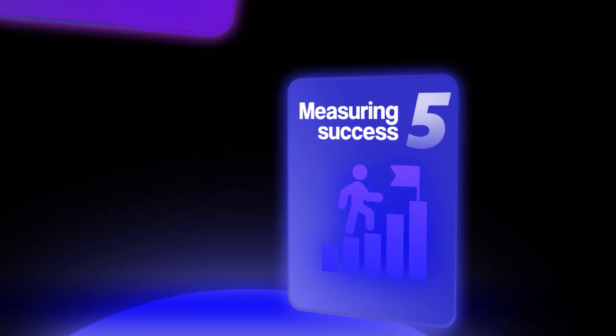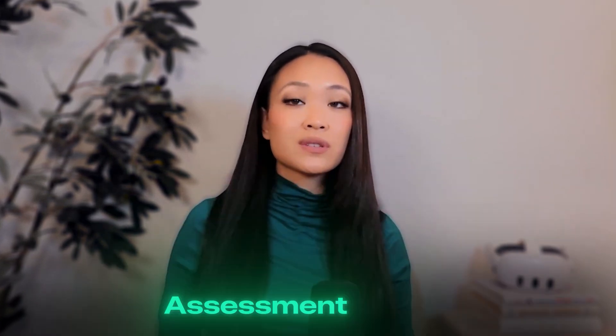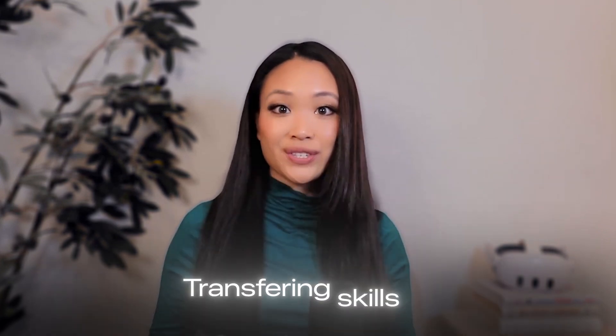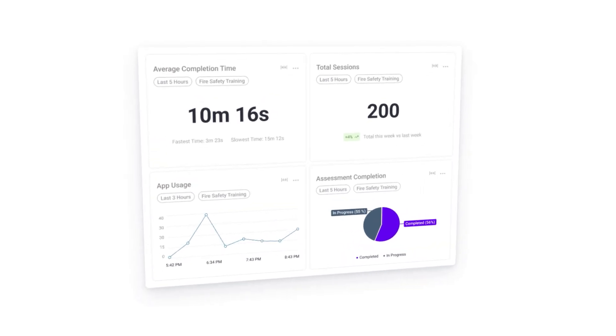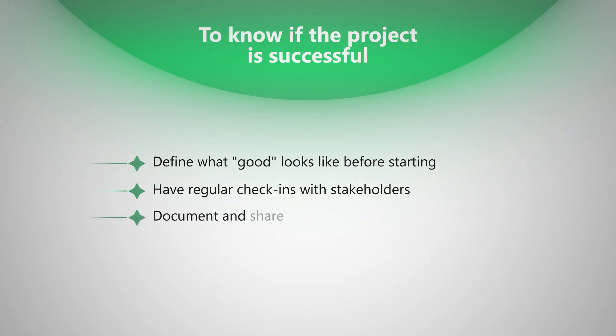Let's discuss how to measure success. You need to track key metrics to prove the value of your VR training program — these might include completion rates compared to traditional training, time spent in modules, assessment scores, how quickly employees reach proficiency, and whether skills learned in VR successfully transfer to real-world environments. Before solutions like ArborXR Insights, organizations had to stitch together manual logs, anecdotal feedback, and disconnected platforms to understand learner performance and program ROI. Now you can capture all this data automatically in one unified analytics platform, giving executives the concrete evidence they need to fund and expand your VR program. You should also track business metrics like reduction in training time, decrease in workplace errors or safety incidents, cost savings compared to previous methods, and employee satisfaction levels. Define what good looks like before you even start, have regular check-ins with stakeholders, and document and share wins to build momentum for further expansion.